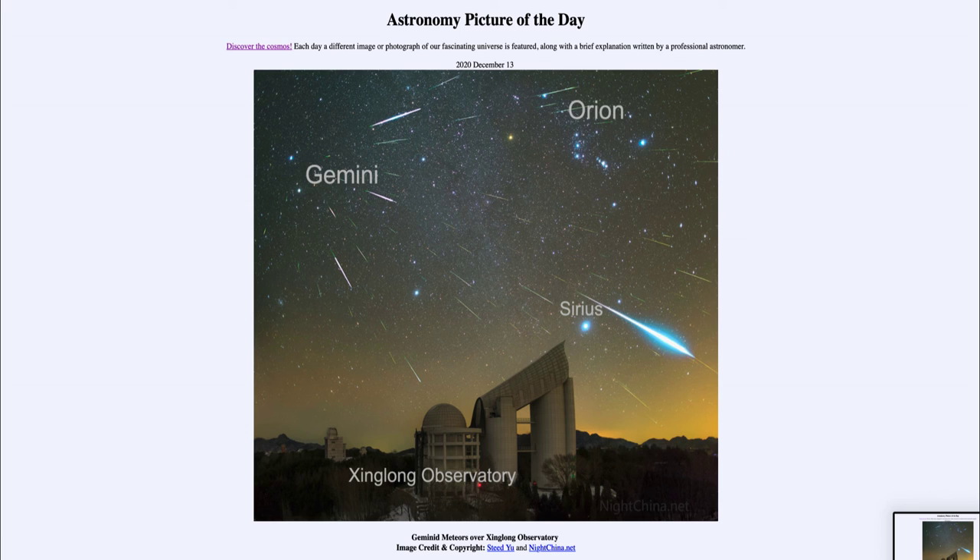I should also note that this image is taken over an extended period of time, over the course of the night. You never see this many meteors all at once — you'd have to take this for probably an hour or two to capture them all. In a really good meteor shower you might get one or two meteors a minute, but it takes a long time to pick up this many meteors. So that was our picture of the day for December the 13th of 2020.